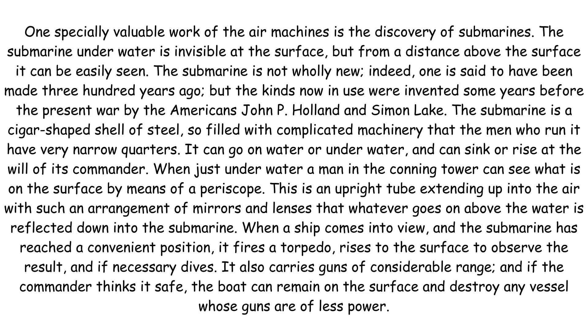It rises to the surface to observe the result and, if necessary, dives. It also carries guns of considerable range and if the commander thinks it safe, the boat can remain on the surface and destroy any vessel whose guns are of less power.